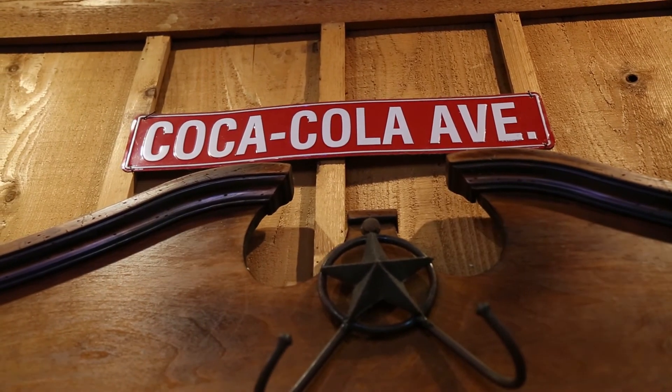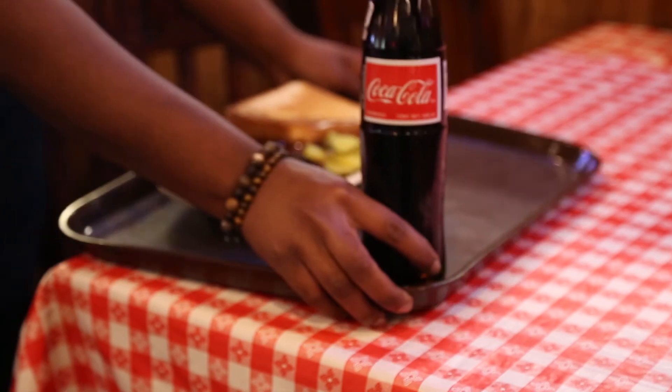Coke and barbecue gotta go hand-in-hand. With all the savoriness you get from your barbecue, you gotta have a little sweet.